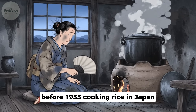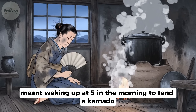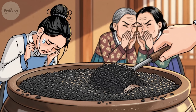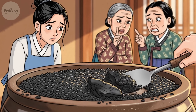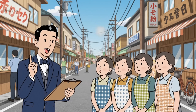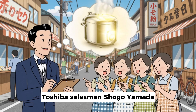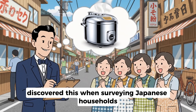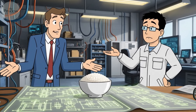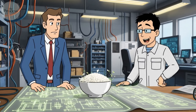Before 1955, cooking rice in Japan meant waking up at 5 in the morning to tend a kamado, a traditional clay stove fueled by charcoal or wood. Women cooked rice up to three times a day. Get the timing wrong, and you earned the label of failed housewife. Toshiba salesman Shogo Yamada discovered this when surveying Japanese households about their most wanted appliances — not washing machines, not refrigerators: an automatic rice cooker.